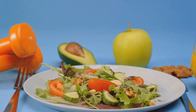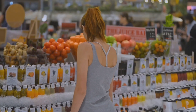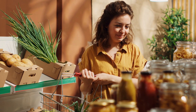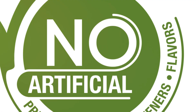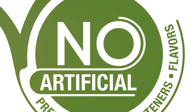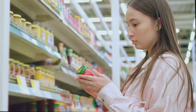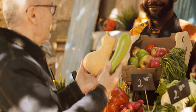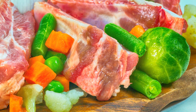These whole food superstars are packed with vitamins, minerals, fiber, and antioxidants that your body needs to function at its best. They provide sustained energy, support healthy digestion, boost your immune system, and can even help reduce the risk of chronic diseases. A great grocery shopping hack: stick to the perimeter of the store where you'll find fresh produce, lean proteins, and dairy. Read those labels too — the fewer ingredients a food has, the better.